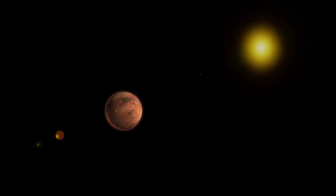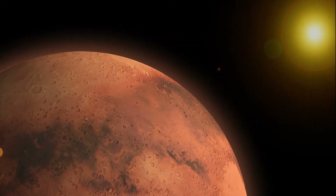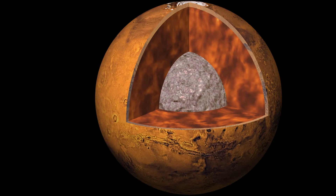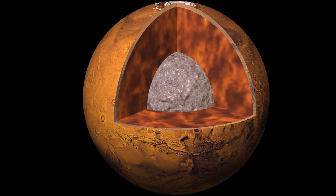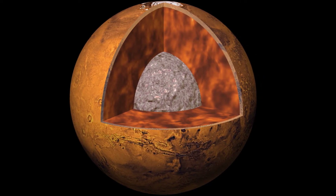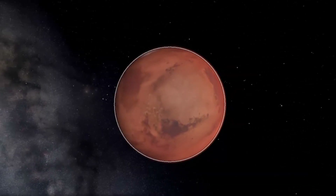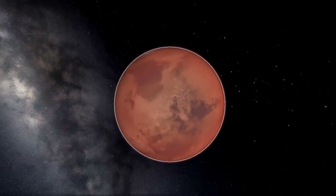Mars is small, about half Earth's diameter, so it cooled off faster than Earth did. As it cooled, its iron-nickel core solidified, thus the Martian magnetic field shut down, robbing Mars of its protective shield.